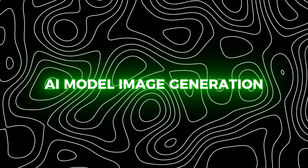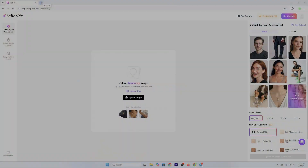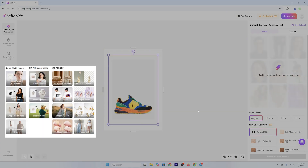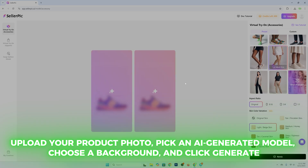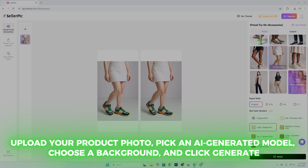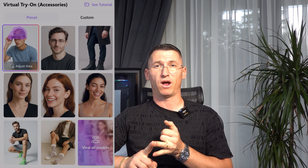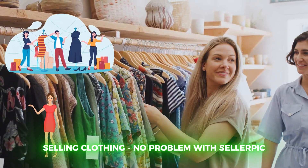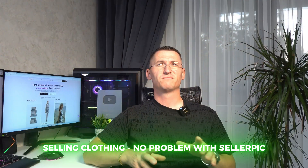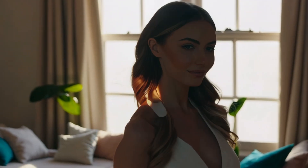Let's start with my favorite feature: AI model image generation. Here's how it works. You upload your product photo, pick an AI-generated model, choose a background, and click Generate. In seconds, you have a professional quality model shoot that looks like it came from a high-end fashion magazine. You can change the model, swap backgrounds, add your logo, and generate as many variations as you like. Selling clothing? Show it on models of different sizes and styles. Selling jewelry? Place it on elegant portraits with perfect lighting. Selling sunglasses? Instantly create beach, city, and travel scenes without leaving your desk.